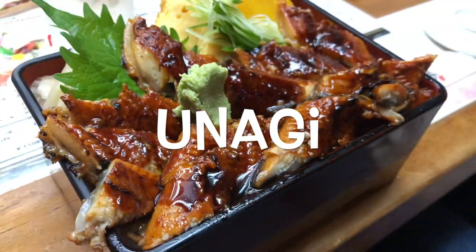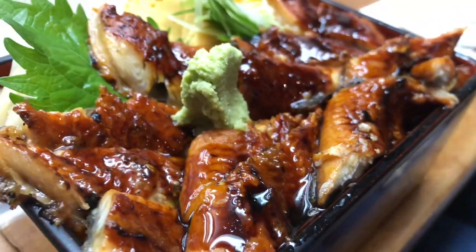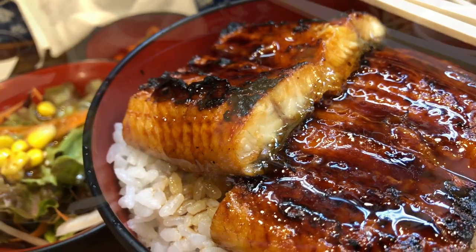Unagi, also known as freshwater eel, is a popular and esteemed dish in Japanese cuisine. It holds a significant place in Japanese culinary traditions and has been enjoyed for centuries.